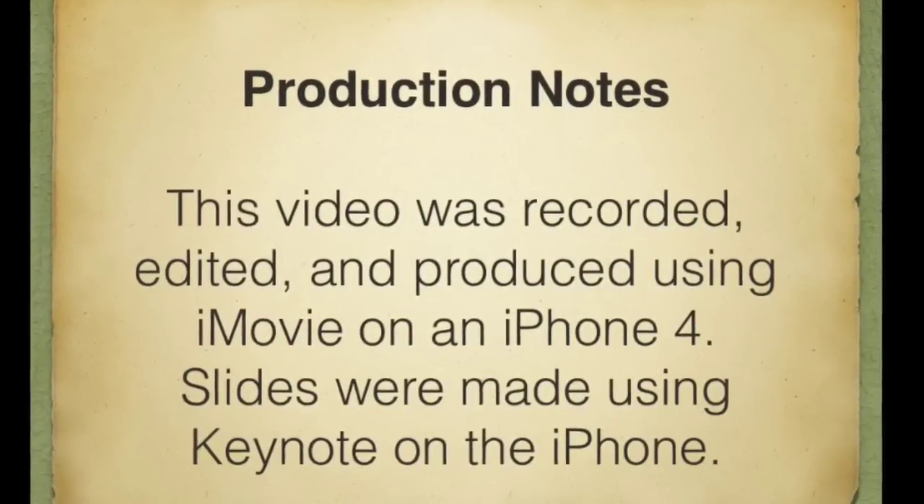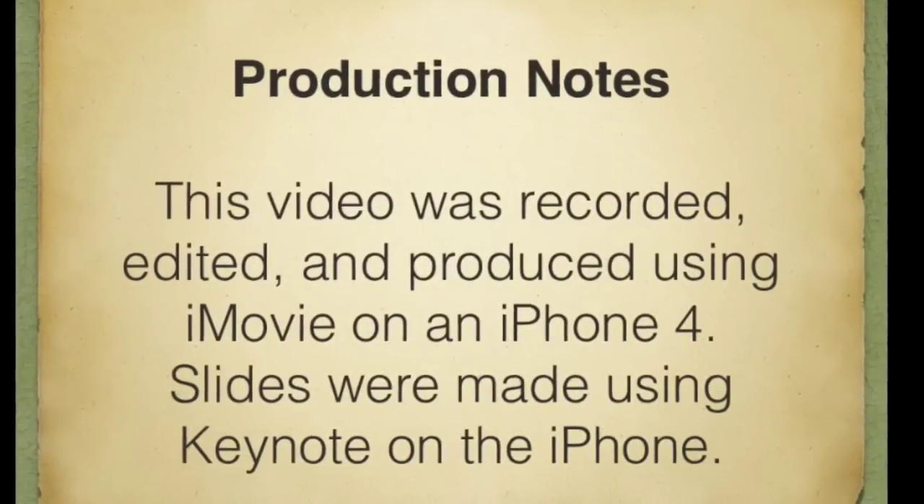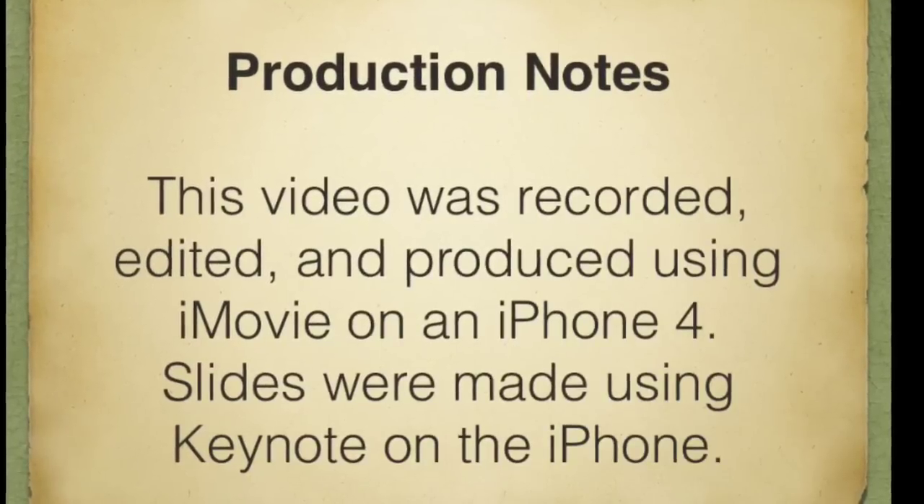Anyway, this video was recorded, edited, and produced on an iPhone 4 with Keynote for the slides.